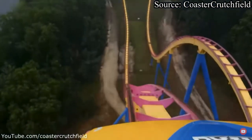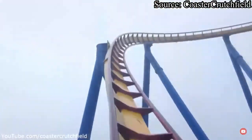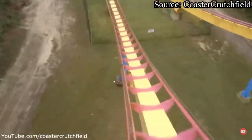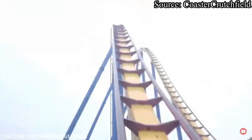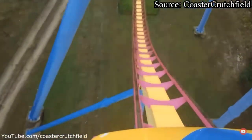As you get a great pop of airtime, you dive to the ground, pass over another fixed magnetic trim brake, and up to a very intense hammerhead turnaround. As you exit the turnaround, you fly over your final fixed magnetic trim brake and up to your second main floater airtime hill.